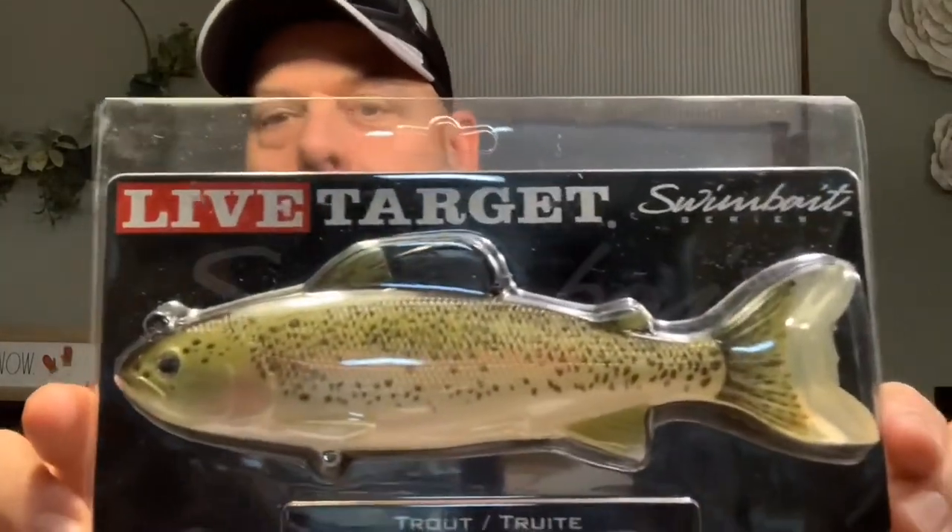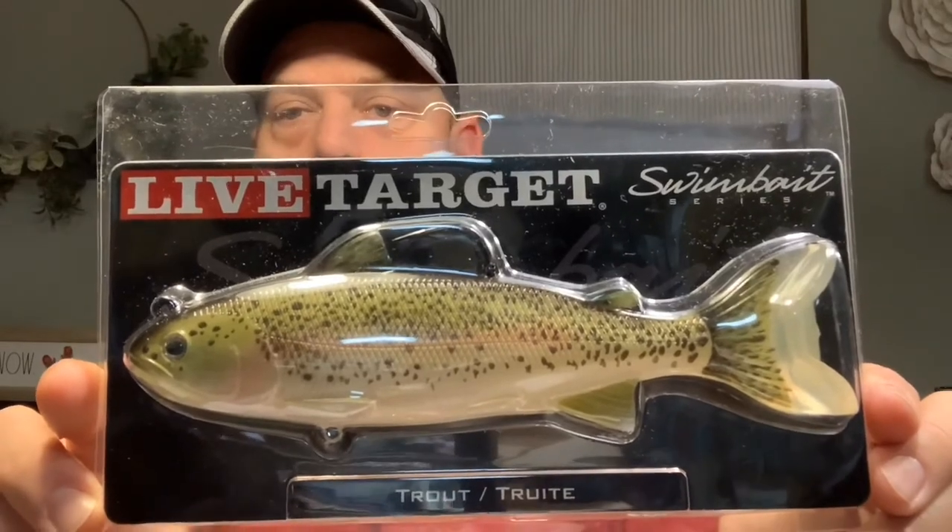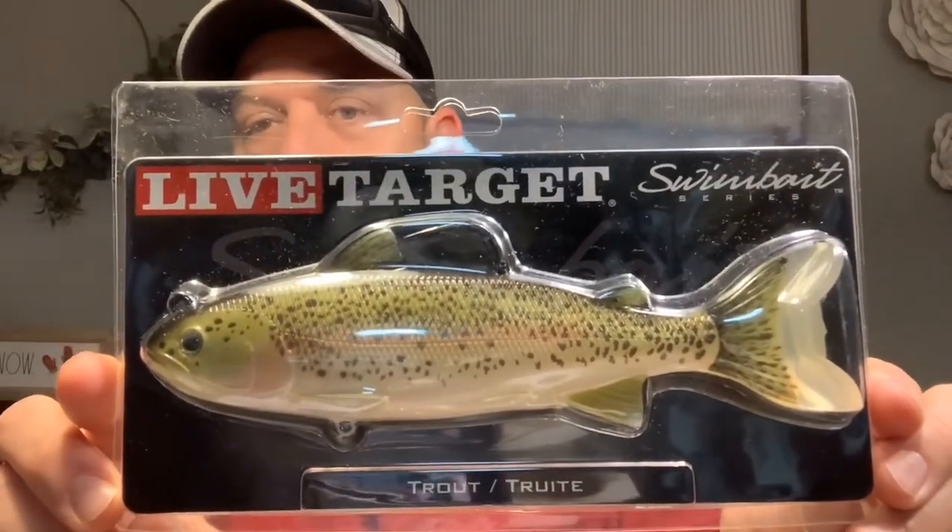The last one is the Live Target swimbait I was talking about at the beginning. It's a trout and it's 7.5 inch. Look at that bad boy — 7.5 inch. It's got a giant hook at the top and it has the fin there, which is kind of a weed guard for you. If you want to put a stinger hook down at the bottom — a little treble hook — you can do that as well. Especially early in the year, I'm going to work it and let it sink to the bottom, then just slow crank as slow as I can.